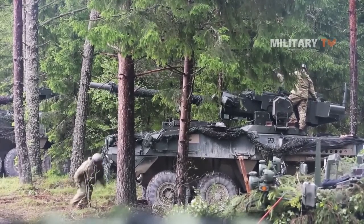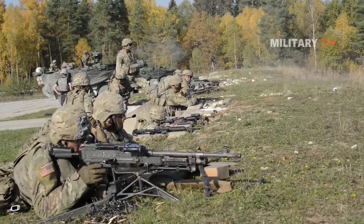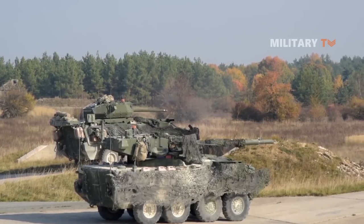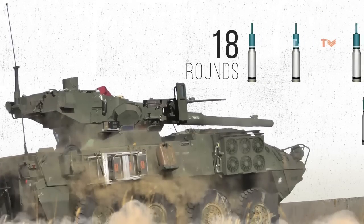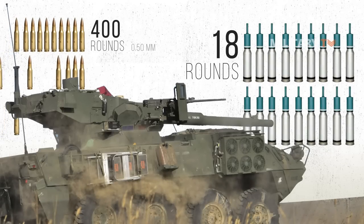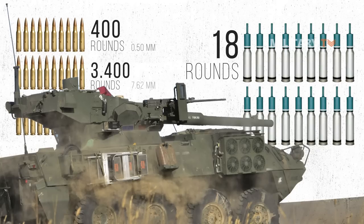Despite its anti-tank capability, the M1128 Stryker is primarily intended to help troops. Unless a tank is attacked from the flanks or rear, its 105mm gun poses minimal threat against current main battle tanks. This Stryker carries only 18 rounds of main gun ammunition, while secondary armament consists of 400 rounds of .50 caliber and 3,400 rounds of 7.62mm caliber ammunition.